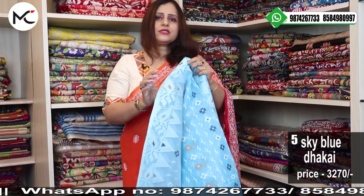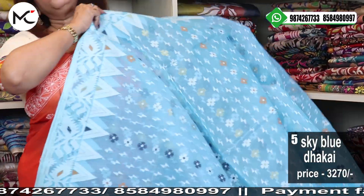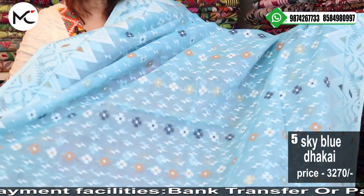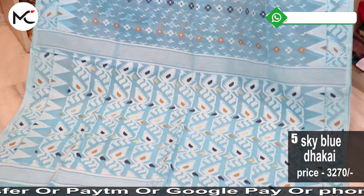Price: 2550. Payment options are bank transfer, Paytm, Google Pay, and PhonePe. COD will be available outside West Bengal only from your second purchase. For Kolkata and West Bengal, COD facility is available but COD is chargeable. When you are paying online you are getting free shipping.